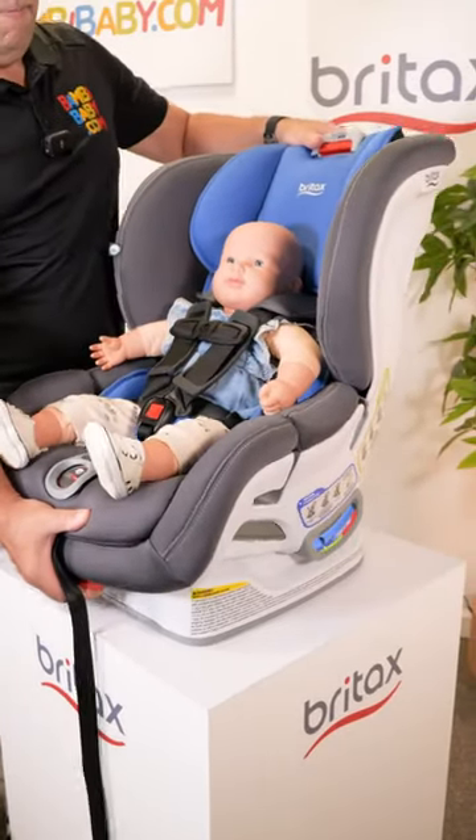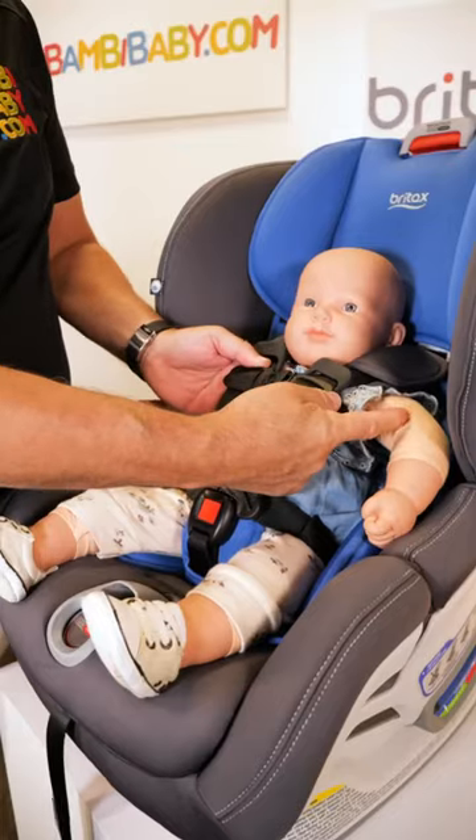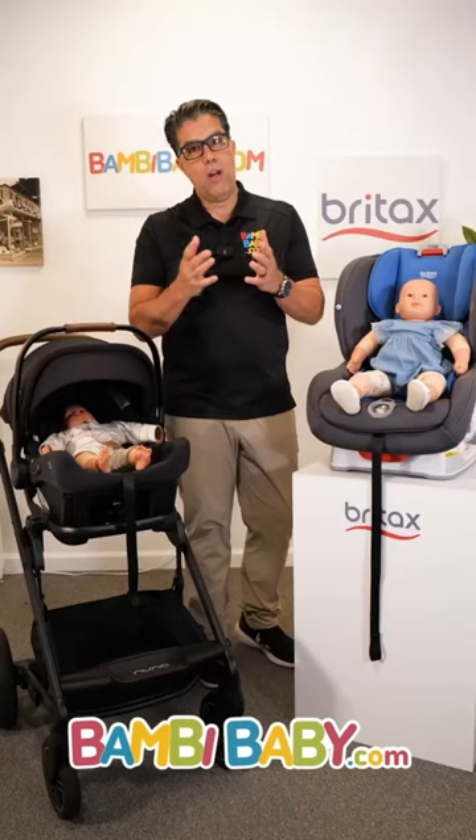Convertible car seats are designed to be rear-facing or forward-facing and left permanently in the car. I hope this is helpful.